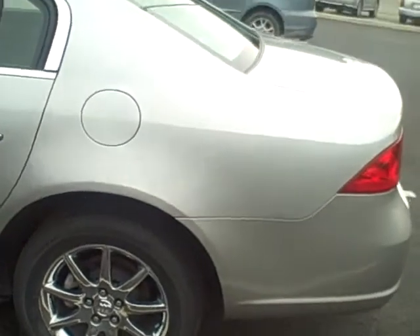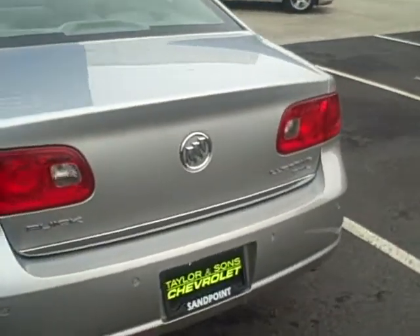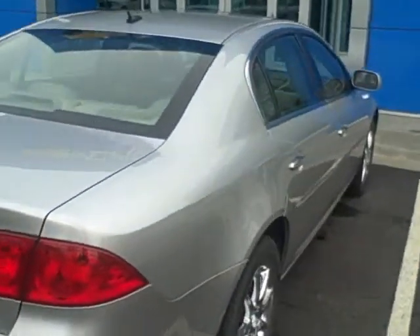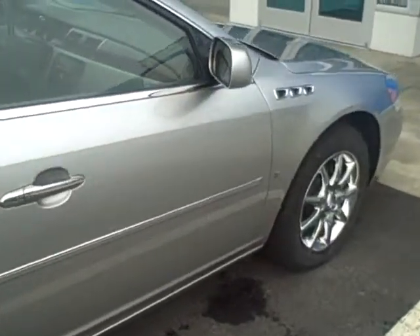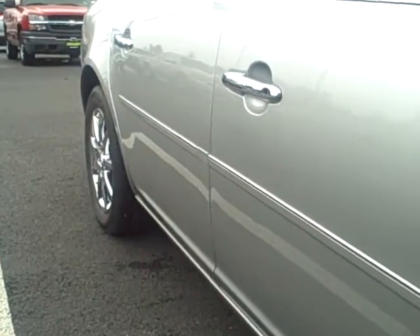All the chrome shines very nicely on this car. It has the keyless entry with remote start. It has heated and chilled air conditioned seats. The tires are in very good condition still — definitely a lot of life left on these. It has the side molding.